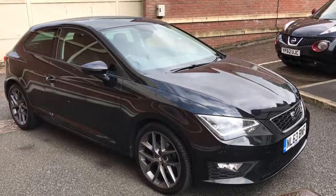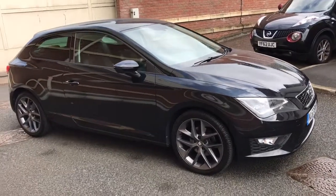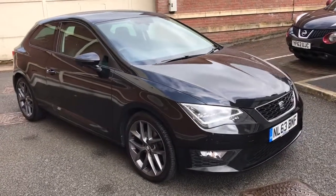Good afternoon, my name is Matthew and this is the latest car on our website, which is www.totalautomobiles.co.uk. You can also find the car on Auto Trader and on YouTube. Just thought I'd do a quick video on this car to show you a bit more detail.